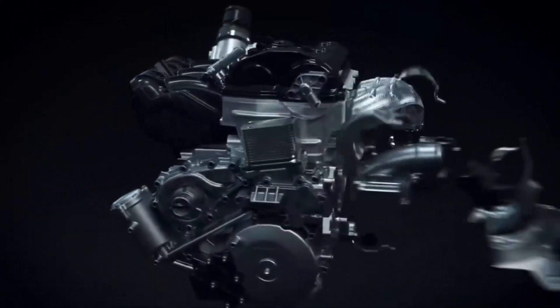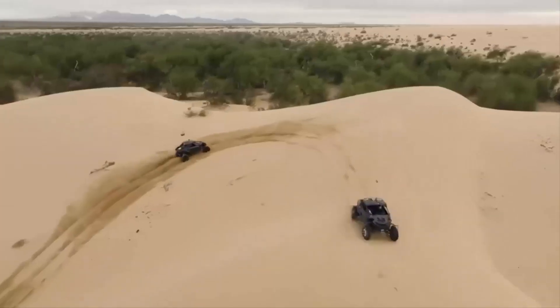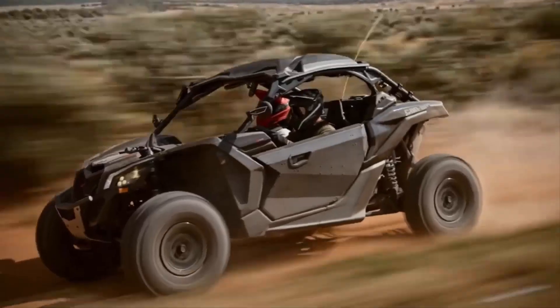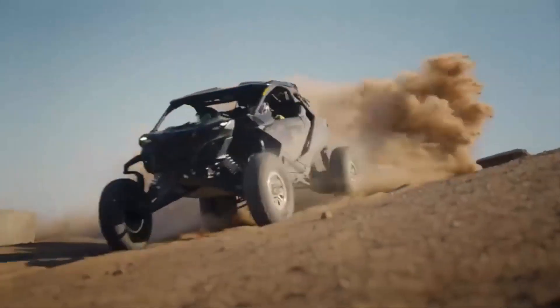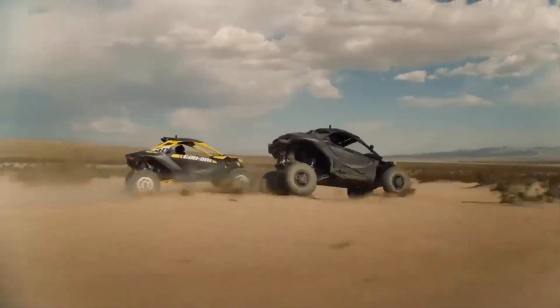This power is harnessed through a 7-speed dual-clutch transmission, ensuring a thrilling ride. Its impressive suspension system offers 63 cm of front travel, 66 cm at the rear, and a substantial 40.3 cm ground clearance.